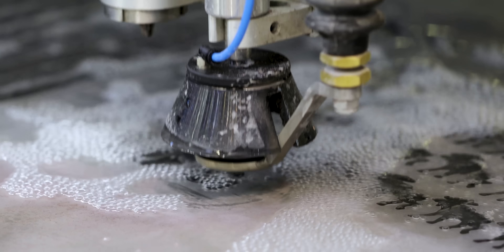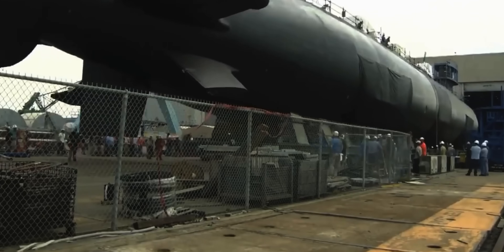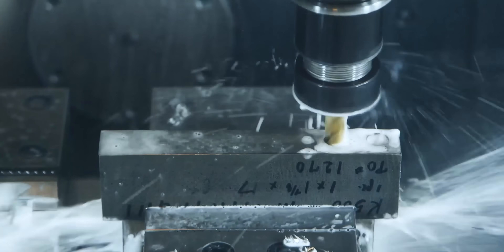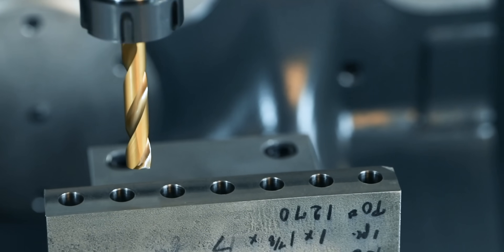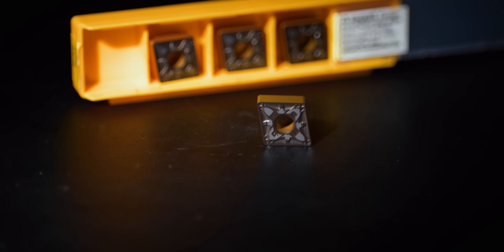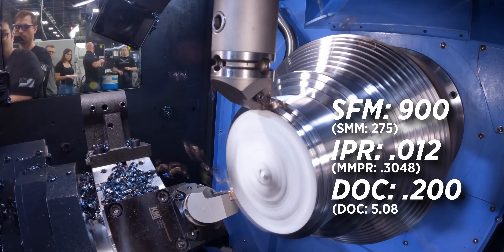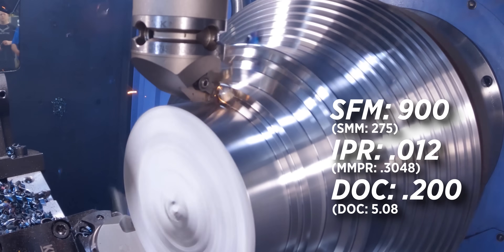But with a price tag in the hundreds of millions of dollars and zero margin for error, this particular job made us a little nervous. Monel wasn't a material that we ran a lot of, and this group of parts was going to take us several months to machine. We did a lot of research, including visiting the Titans of CNC Aerospace Academy and videos that Titan himself had done on machining Monel. This was also the first time we decided to use Kennametal inserts at this company, because Titan and others swore by them for tool life in these materials — and those inserts are still being used on that job to this day.